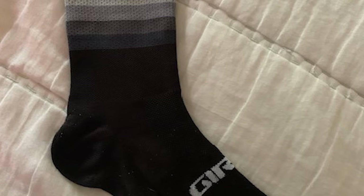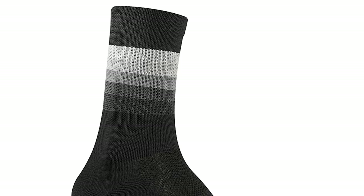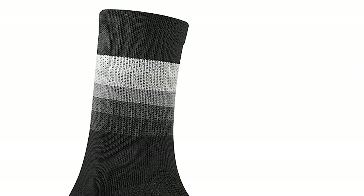These socks are from a reliable brand, and thanks to their high-quality fibers, you can rest assured that you're getting what you pay for. The Gyro Comp Racer High-Rise Cycling Socks are our pick for the best cycling socks for mild winters.